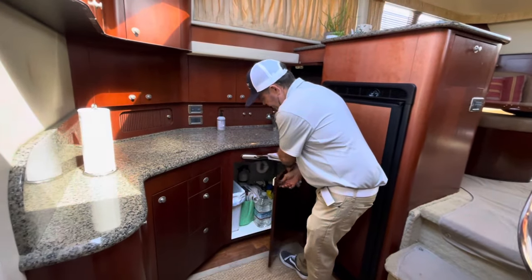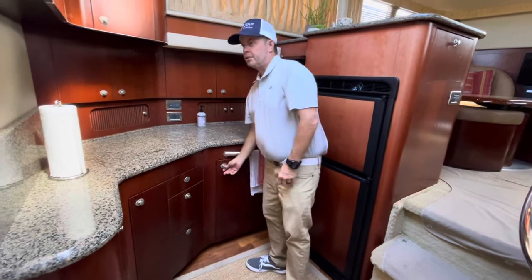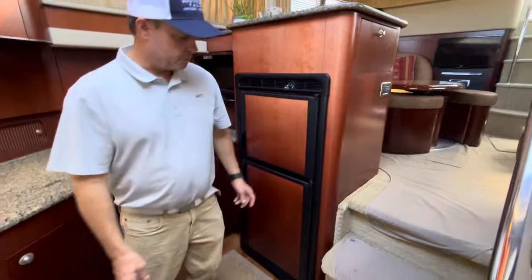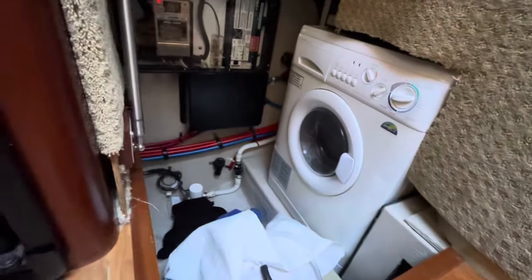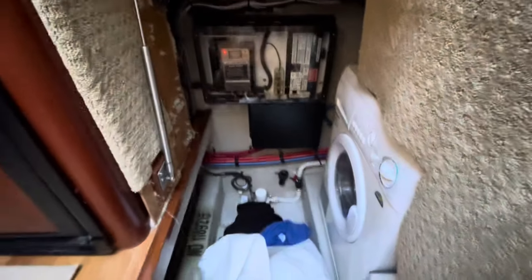Under the galley sink space — this would probably be better used for food storage, but there's a lot of space under there for whatever you want. Under the step here there's a washer-dryer combo, and you can actually sit in there to do laundry.